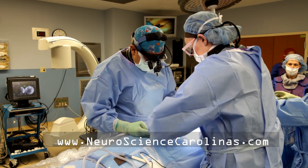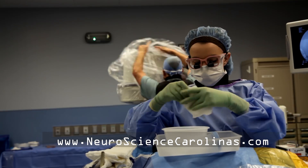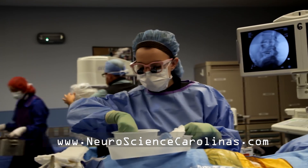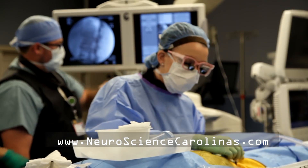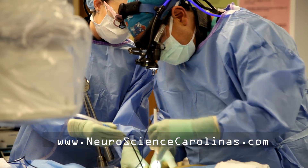The X-Blitz procedure is a minimally invasive procedure. Patients want a minimally invasive surgery — it's beneficial for them. There's less anesthesia time, less blood loss, less time in the hospital, and also a quicker recovery.